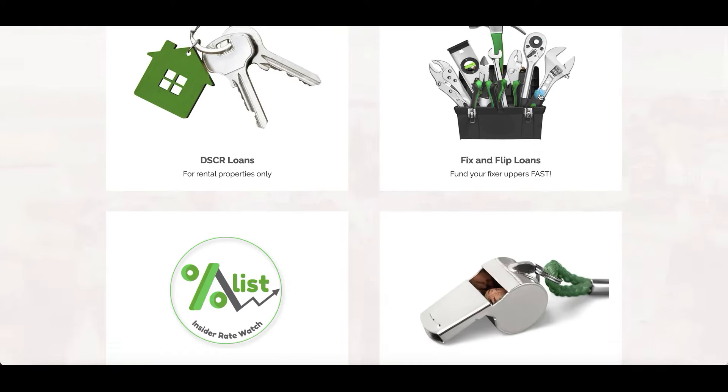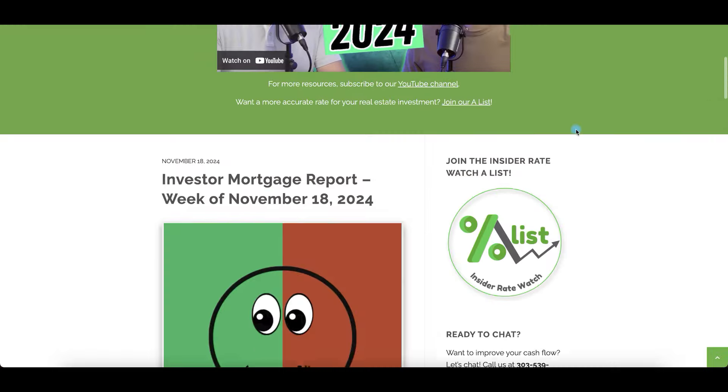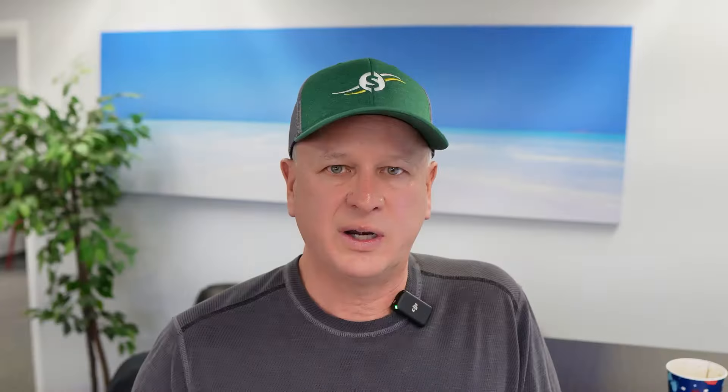We have something called the A-list where we track rates — if you're looking for 6.5%, when rates hit 6.5% we'll let you know. There's a link below so you can get in the know. If you want to watch this yourself, go to Google and look at today's five-year treasury — it can move 10 to 20 basis points up and down even during the day. Or sign up for our mortgage report, which comes out weekly and keeps you on track. We're here to help you be successful, and we'll also be coming out with a forecast for 2024 — make sure you subscribe and like, and we'll catch you on the next video.